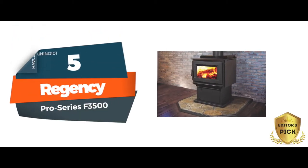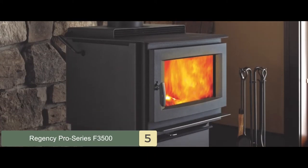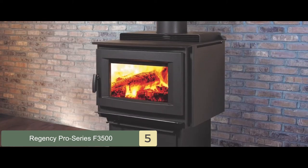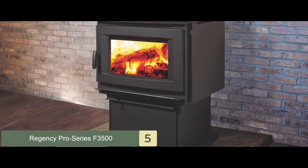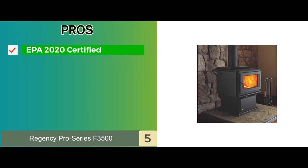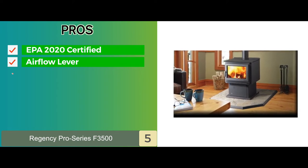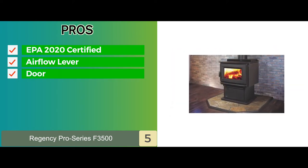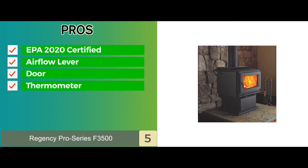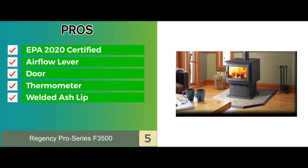First we have our editor's pick: the Regency Pro Series F3500. This is a large unit designed to perform non-stop. It features a 3.0 cubic feet firebox that can hold 60 pounds of wood cut in 20-inch pieces. The door is secured with a cam lock so that burning logs don't fall out. Its pros include being EPA 2020 certified and covered with warranties, an airflow lever to regulate combustion and heat, a door that opens wide at 170 degrees for easy loading, and a thermometer to read and adjust temperature readings.